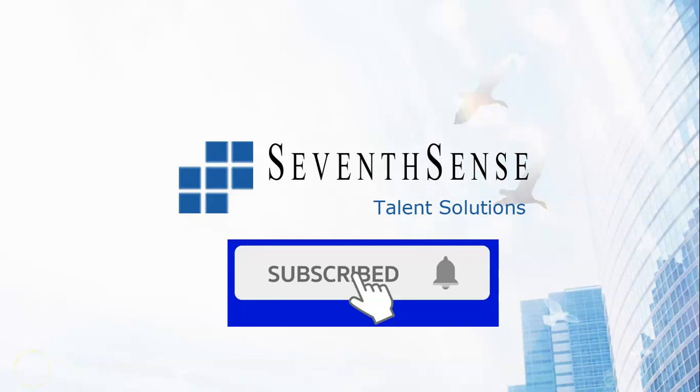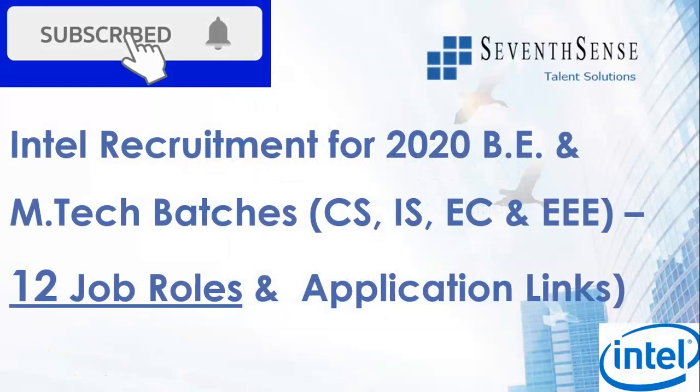Hello and welcome to 7th Sense Update Prep. It's good to have you back with us. Today we are going to look at the recruitment openings advertised by Intel for the 2020 BE and M.Tech batches.